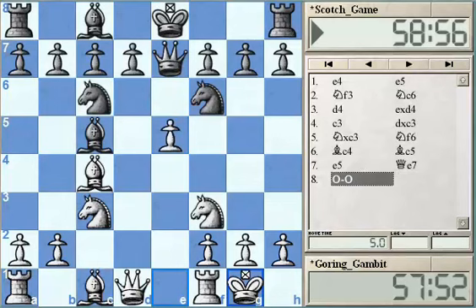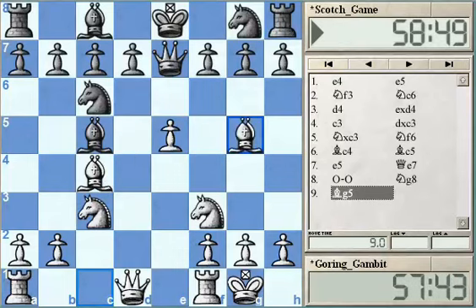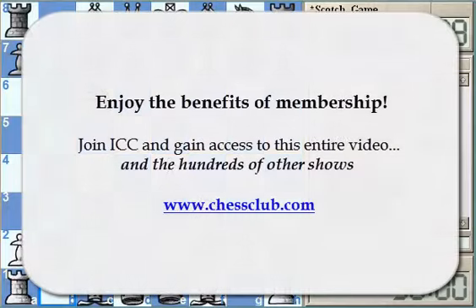And if after short castling Black moves the Knight away, let's say to g8, then White gets a huge advantage by playing Nd5 or even Bg5. The position is really, really tough for Black. This means there's a big difference from the Danish Gambit where Black has more options like Bb4 check, d6, or Nec6. Here, Black has to make a clear decision.